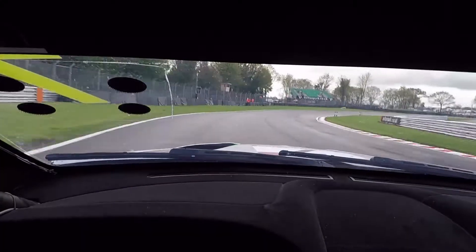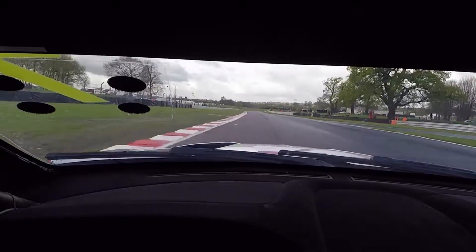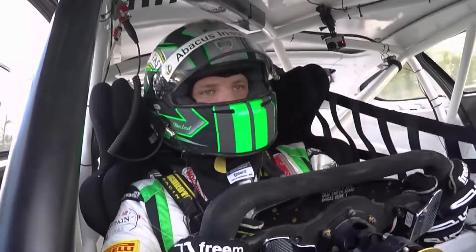The circuit is quite damp, so turn one, Old Hall, nice wide line, stay away from the dry rubber, trying to get it straight nice and early.